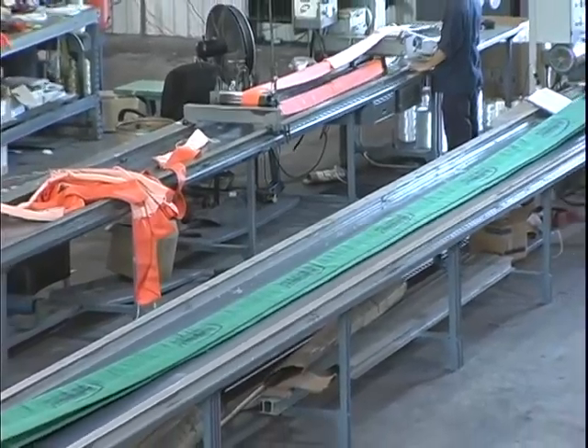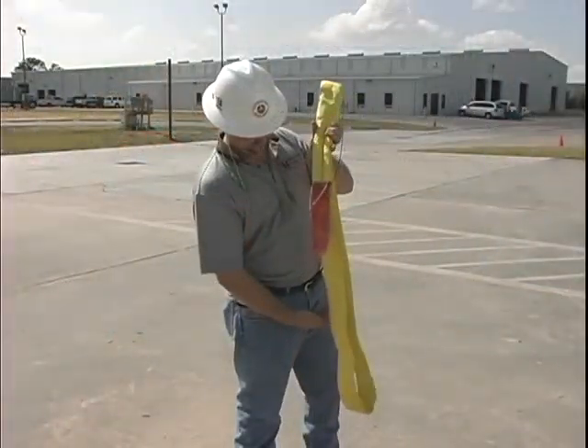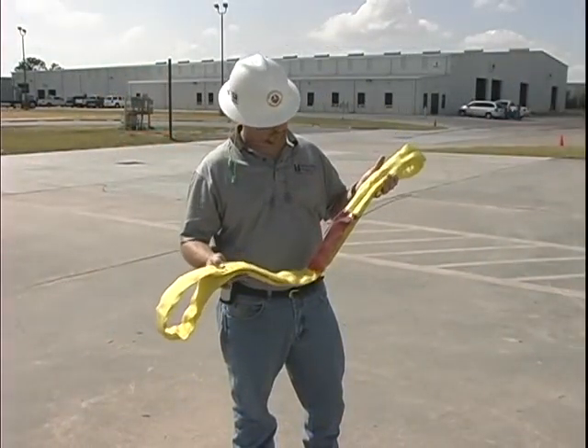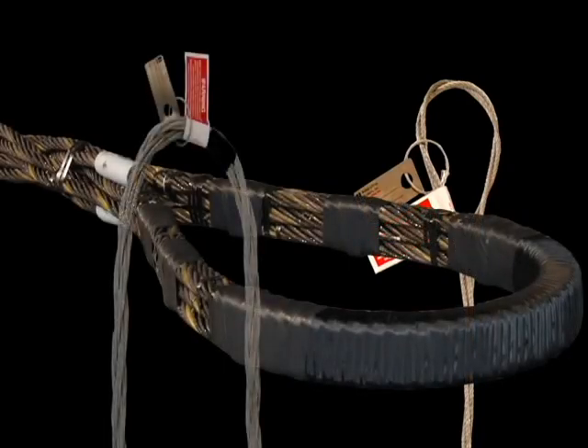The SlingMax high-performance synthetic sling models include the TwinPath Extra CoverMax, Single Paths, Spark Eaters, and TwinPath Adjustable Bridles. The braided wire rope SlingMax sling models are the TriFlex, GatorLay, and the GatorFlex.